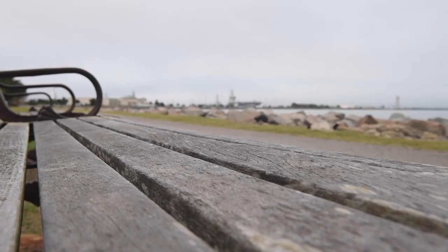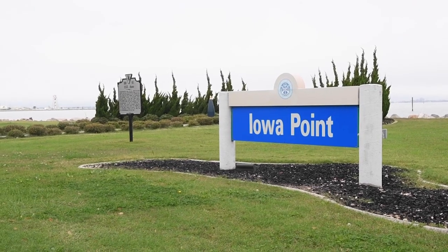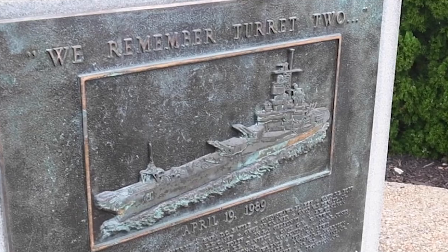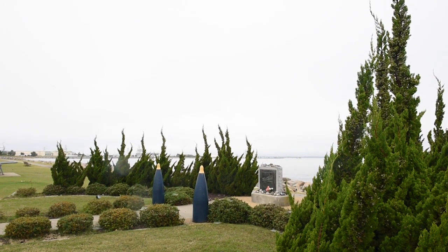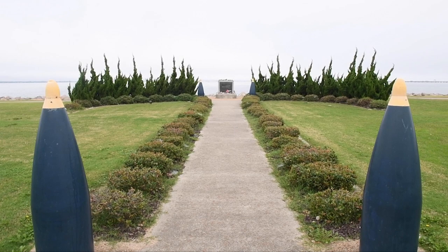We will now touch on some very important memorials that we have here on base. First is the Iowa Point Memorial. In 1989, the USS Iowa's gun turret exploded, killing 47 sailors. The Navy planted 47 shrubs in the shape of an anchor to honor the sailors that lost their lives. The ammunition you see is the same size as the ammunition that exploded.